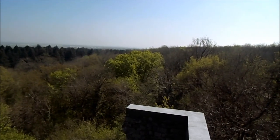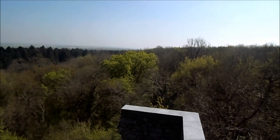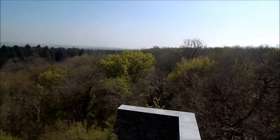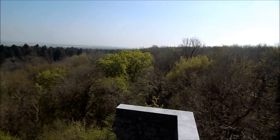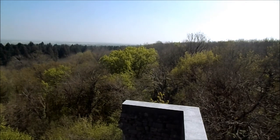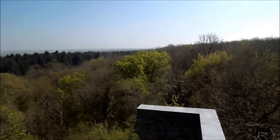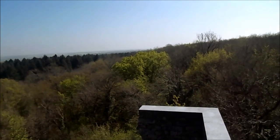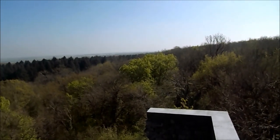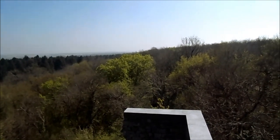Je vais regarder sur la carte — nous sommes à peu près à 140 mètres d'altitude exactement. On va poursuivre notre petite balade. Franchement, la vue, rien à dire. Panoramique.